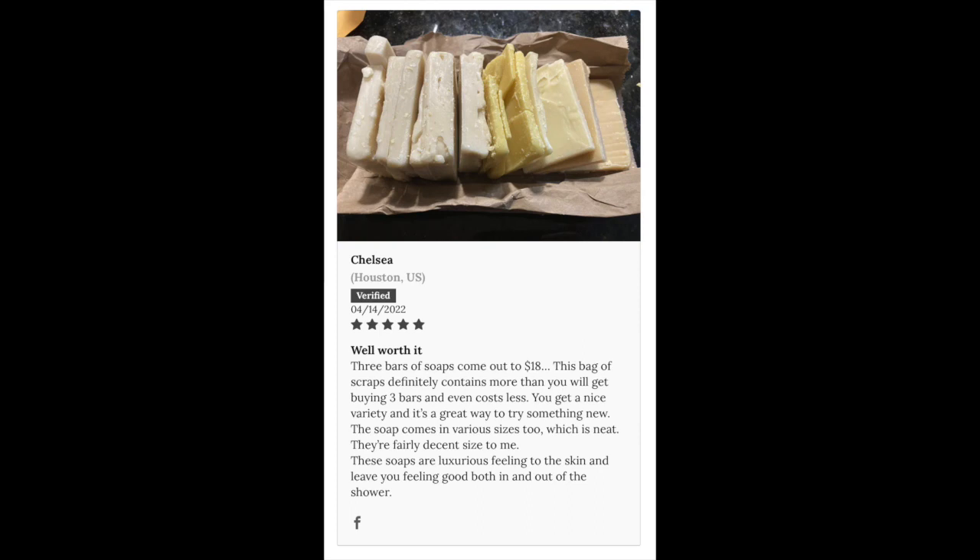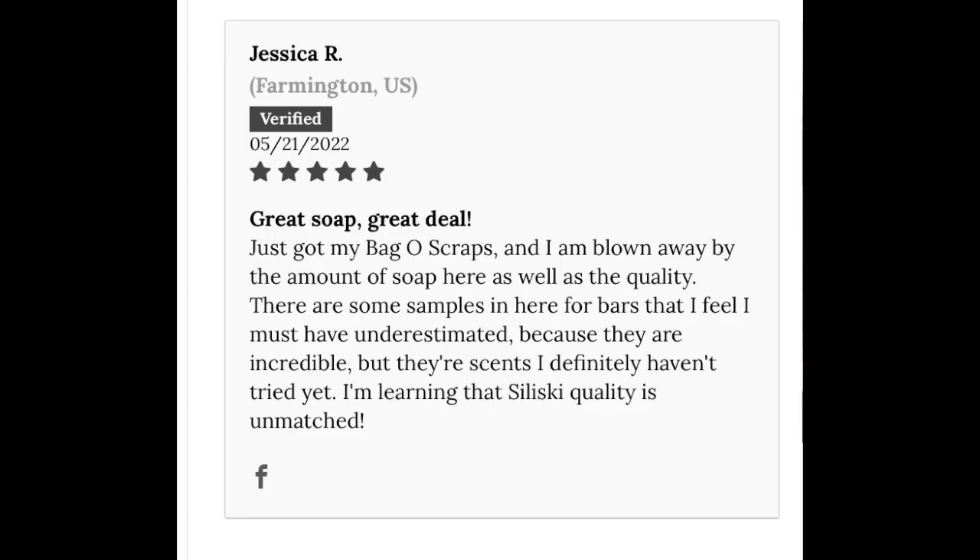Another review says: 'Great soap, great deal. Just got my bag of scraps and I am blown away by the amount of soap here as well as the quality. There are some samples in here for bars that I feel I must have underestimated because they are incredible. I'm learning that Salisky quality is unmatched.' Alright, so you've got my expectations up high now.